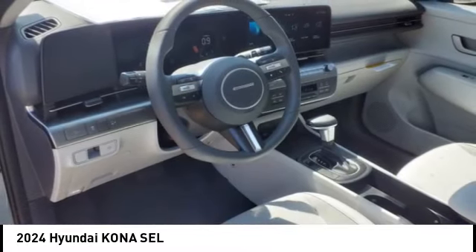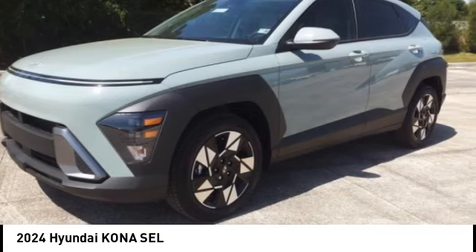Braking assist, front independent suspension, remote power door locks, rear view camera. Come take a test drive today.